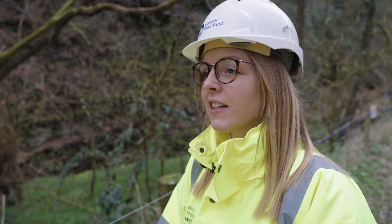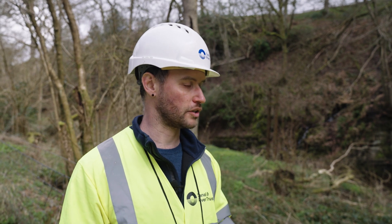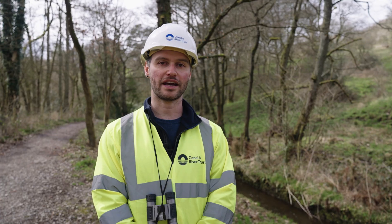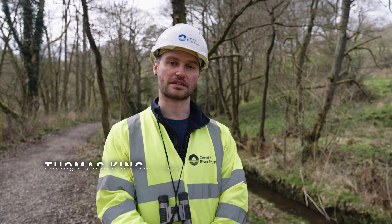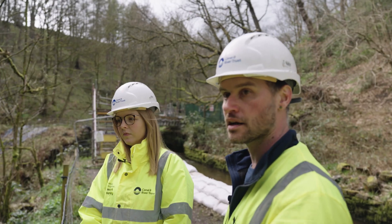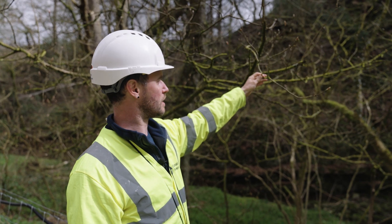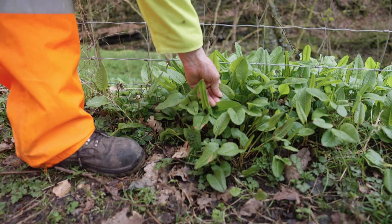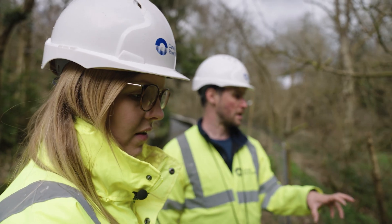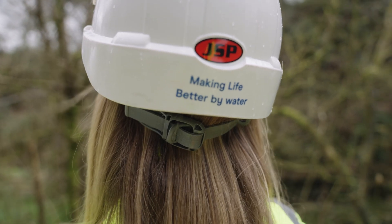So if we're going to use this area for access, what do we need to consider environmentally? What I'm worried about if you're going to use this track for access is actually this tree, because it's quite important. We're here today with Helen because we're looking at the access track for the work we potentially might need to do at the inlet at Todbrook Reservoir. The ecological consideration here is that this is ancient woodland and it's also a site of special scientific interest, so we need to make sure that the design of the access route and the design of the works at the inlet are protecting the ecological interest here.